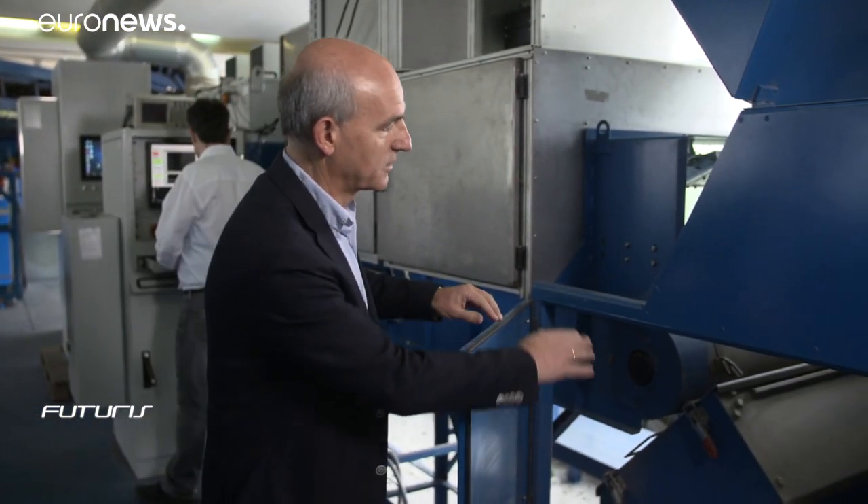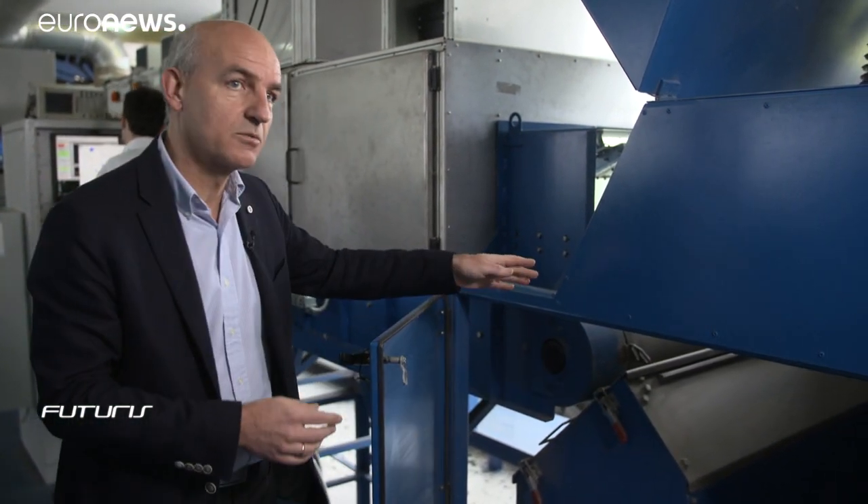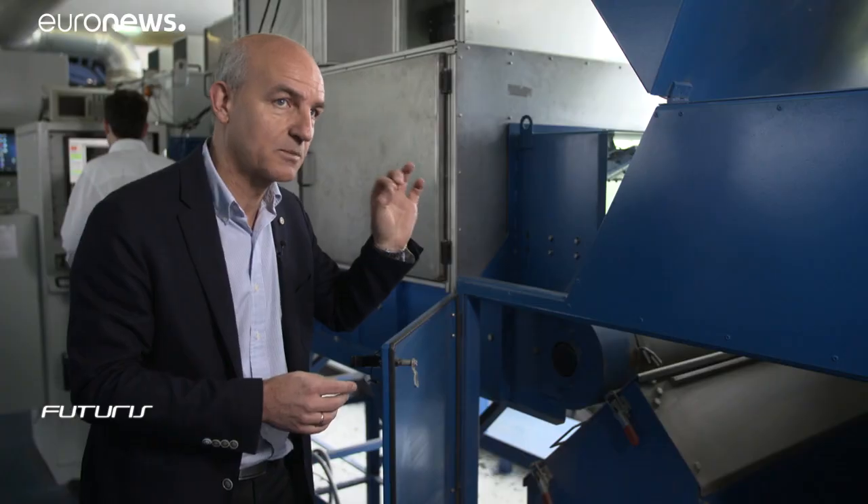The computer system provides information for the pneumatic valves — which particle has to be rejected and at which time. The physical separation is done by pneumatic valves placed at the end of the belt, at the discharge point, where the particles are falling from the belt. Those which need to be rejected are rejected by a small, short pneumatic pulse, so they fall onto a different belt.